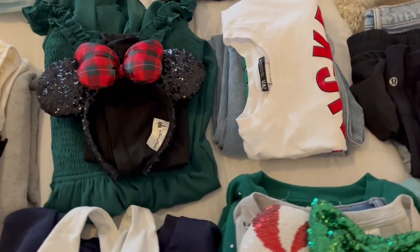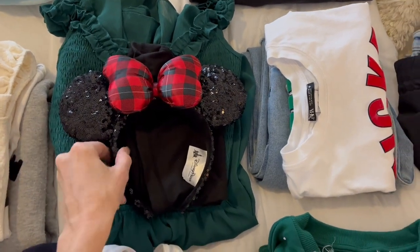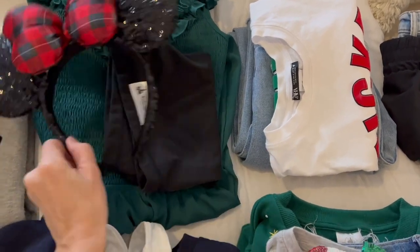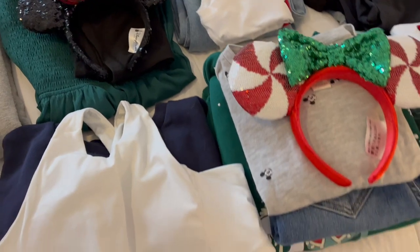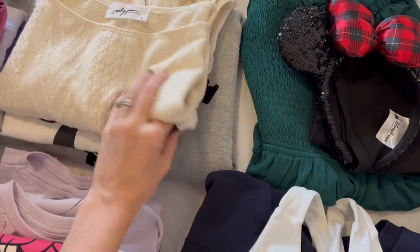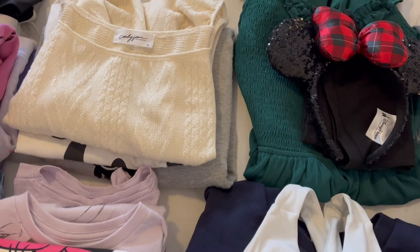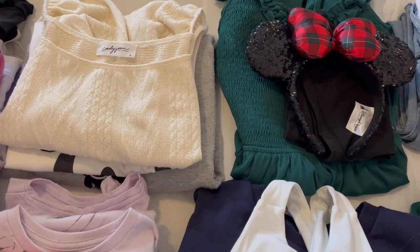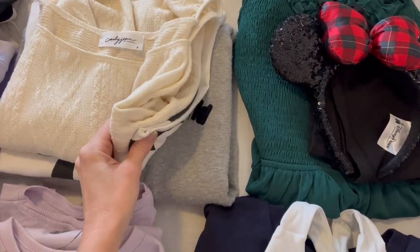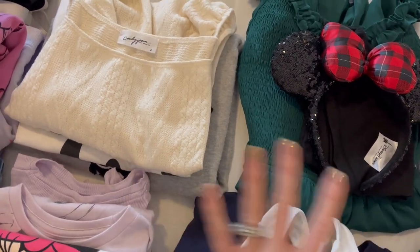Those are the park day outfits. Another night we are doing a dinner at Topolino's, so I have this really pretty green flowy dress with some sparkly ears. I always have shorts under dresses, so I have that laid out. I'm also bringing a few extra shirts and another sweatshirt — I can mix and match these with some of the jeans or shorts so that way I have some other options as well.